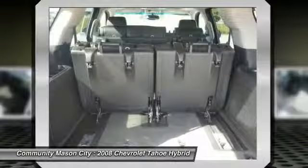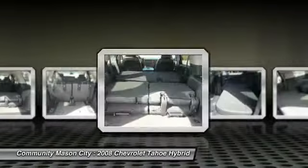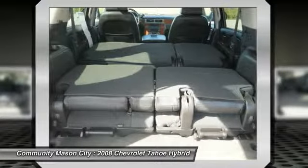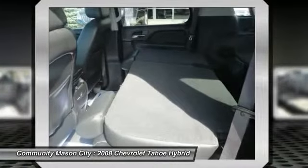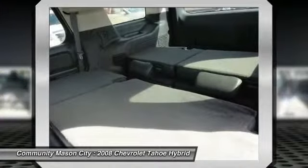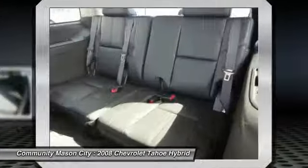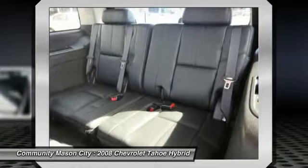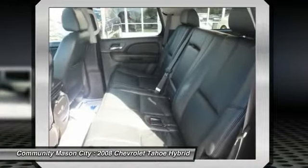Great gas mileage: 20 MPG city. Affordable to own — this Tahoe Hybrid is priced $300 below NADA retail. Approximately original base sticker price: $52,400. We offer a 3/3 warranty on selected pre-owned vehicles, as well as in-house financing. Pricing analysis performed on October 3rd, 2013.